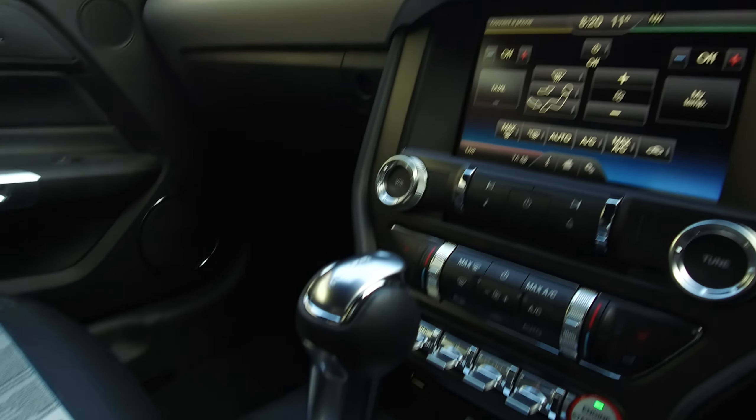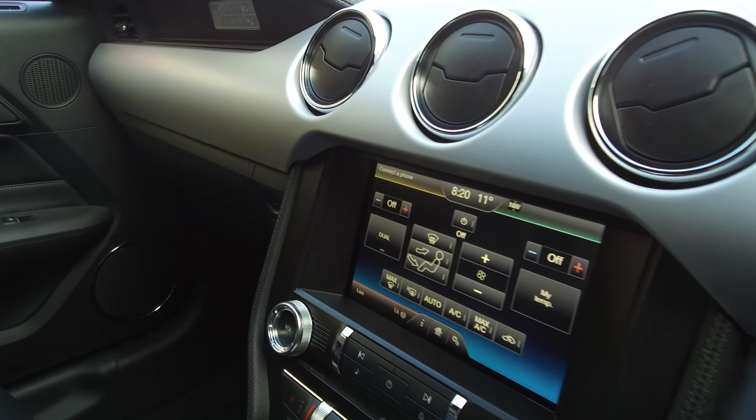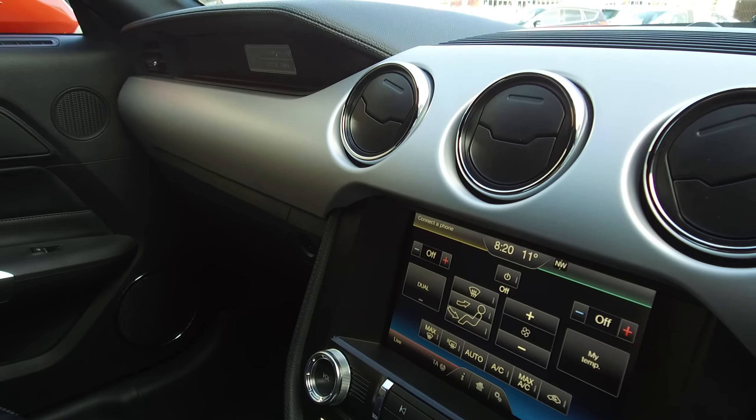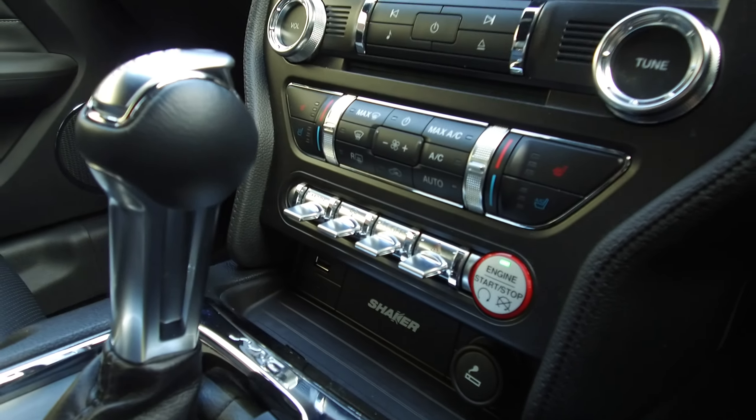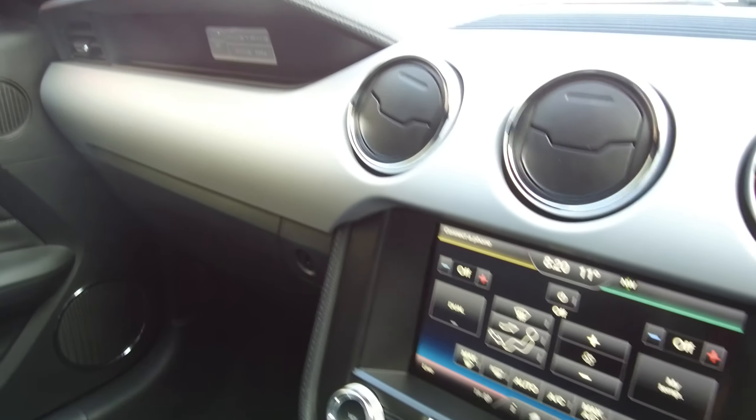It's a six-speed automatic transmission. We've got USB and SD card holders — a USB down the bottom and another one in the centre console, plus a 12-volt cigarette lighter as well if you need it.